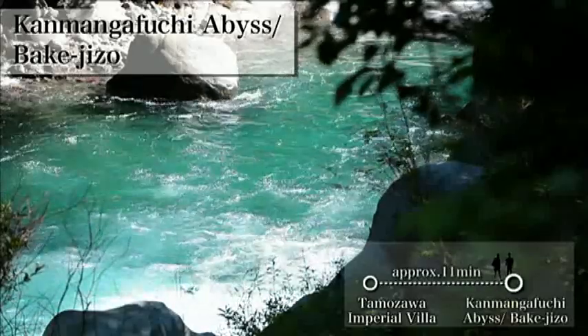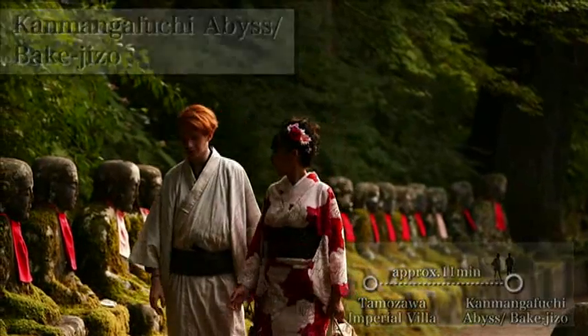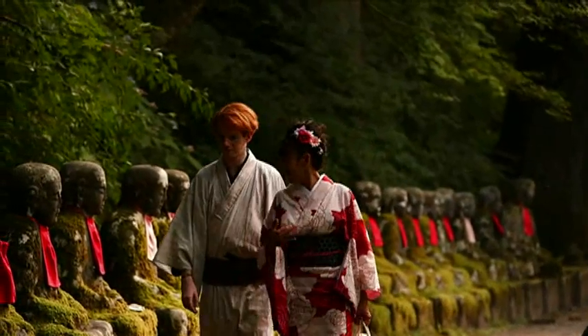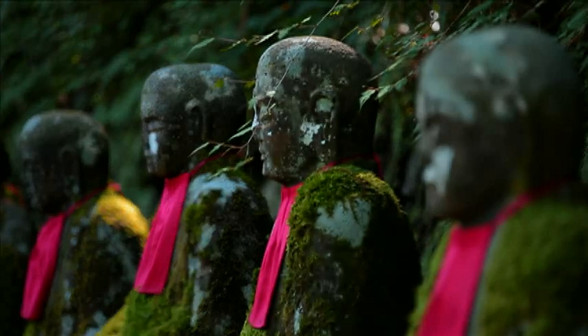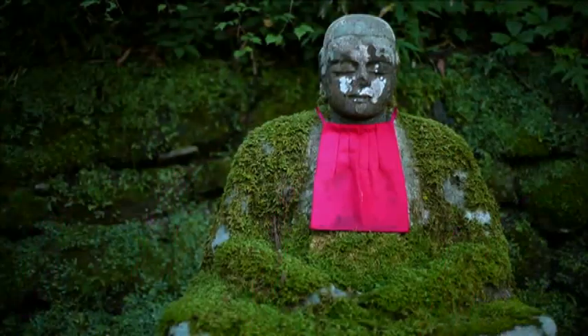There is the Kanmanga Fuji Abyss near the Tamozawa Imperial Villa Memorial Park. The reason why it is called Bakke Jizou is because when visitors count these Jizou statues, the number comes out different each time.